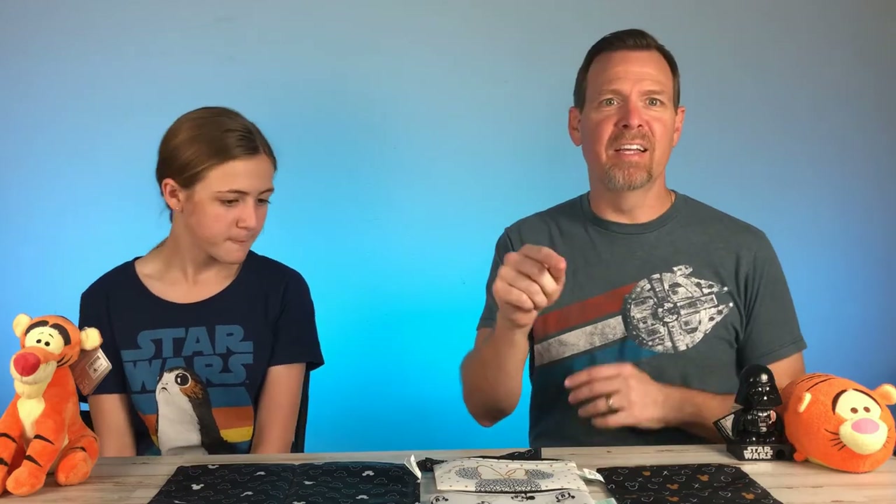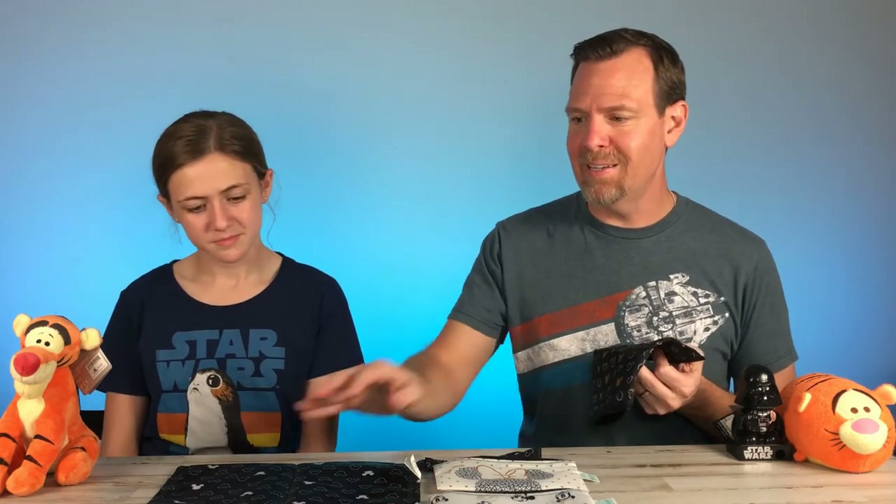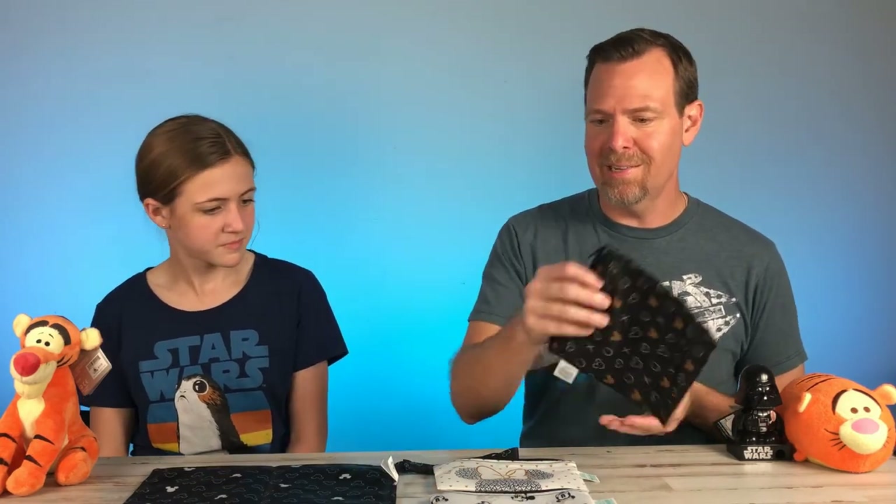Thank you guys so much for watching Disney Merch Reviews. Don't forget to leave a comment down below. We'll also put a link in the description box to these bags — there are a bunch of different designs you can get. We got the Disney, but there are a lot of super cute designs online as well. I think we paid maybe $16 for this and maybe $10 or $15 for these three bags. If you enjoyed this video, please subscribe and give this video a big thumbs up. Bye guys, see you on the next video. Thanks again for watching.